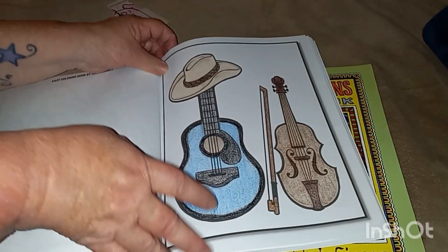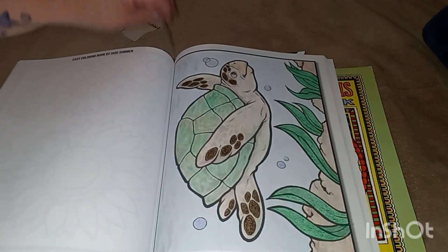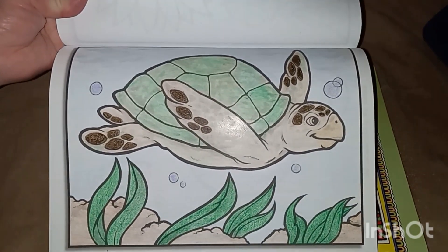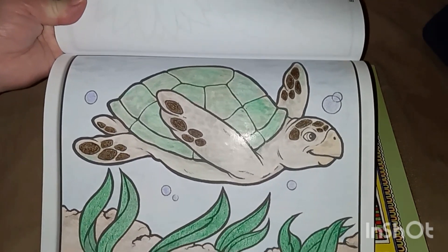The next picture is something that lives in the sea. There is my sea turtle. I just used crayons again.